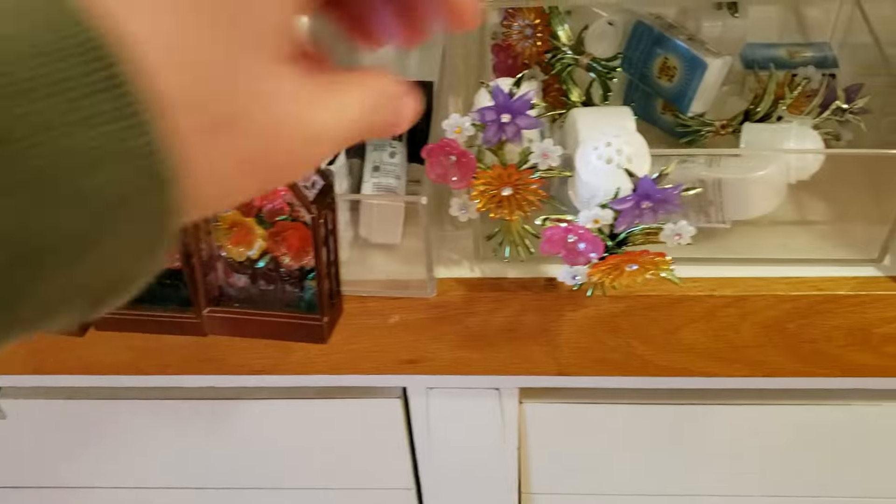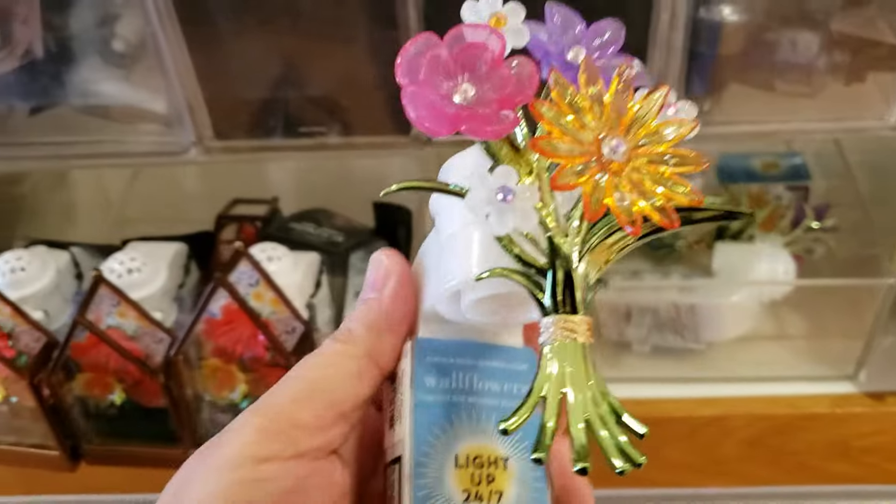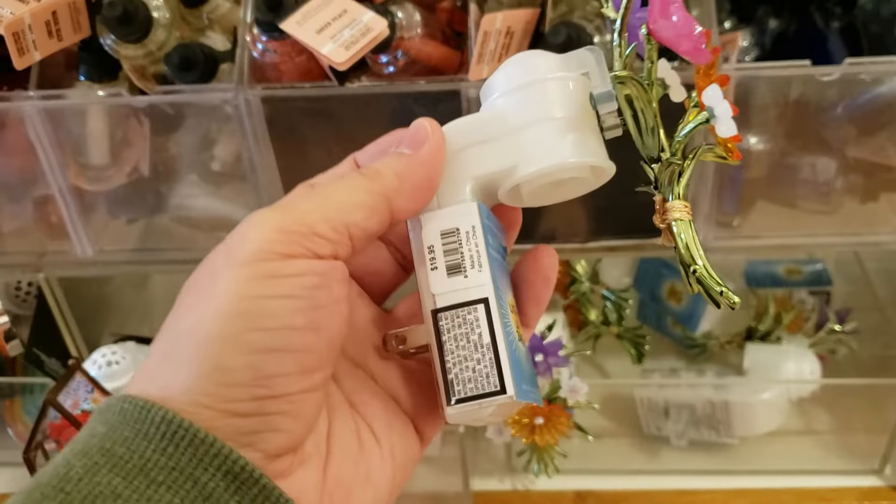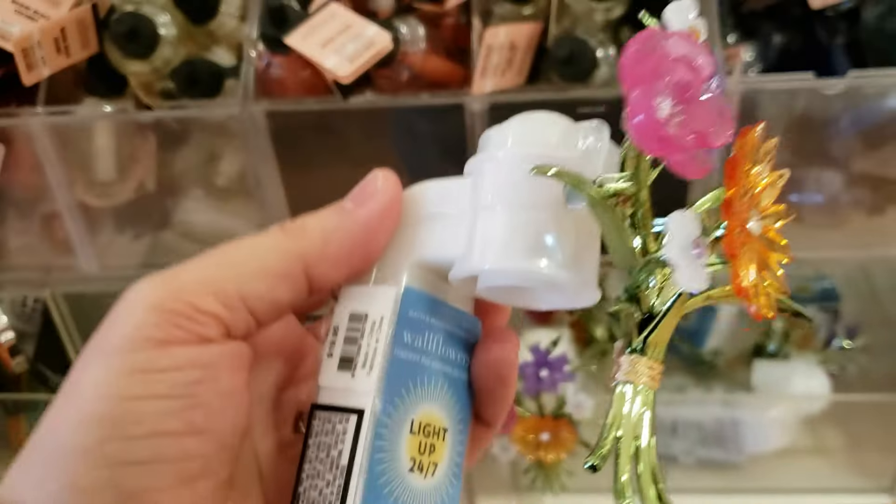I came across a few new wallflower plugs. We have this Spring Bouquet of Flowers — how do you spell bouquet? B-U-C-K-E-T. So pretty, I love the colors. It's running at $19.95.